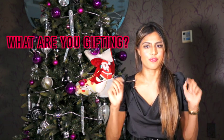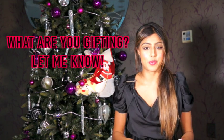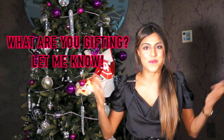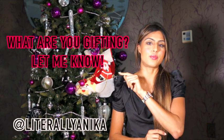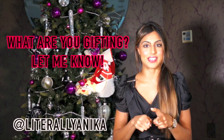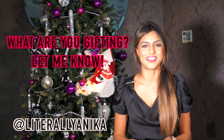I'm going to put all the links to these items below so you can read more about them. If you have anything to add to this list, please comment below. Let me know what you're getting your friends and family for Christmas — it might give other people ideas, and it might give you ideas for birthdays in the future. Hope you guys enjoyed it — don't forget to subscribe to my YouTube channel and follow me at Literally Anika on all my other social media.